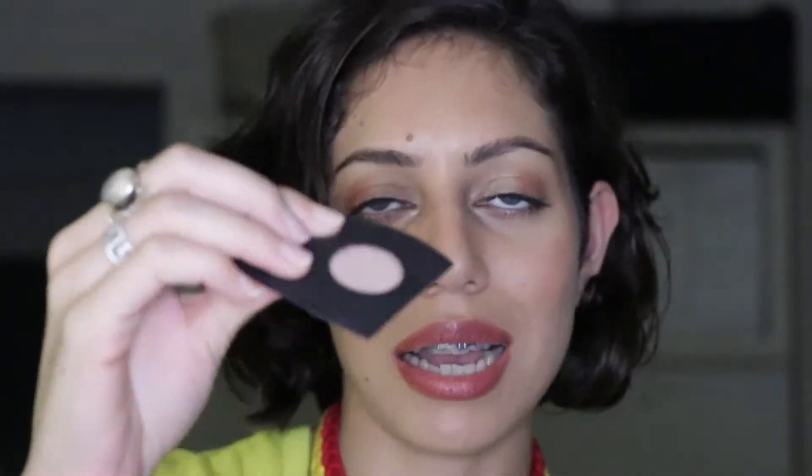This is actually the only highlighter I ordered, which is the 36mm pan in the shade Angel. I just want to show you a swatch of the product — it's super pigmented and very subtle.